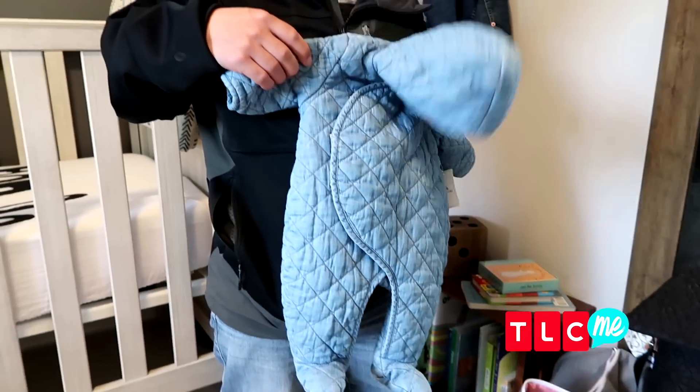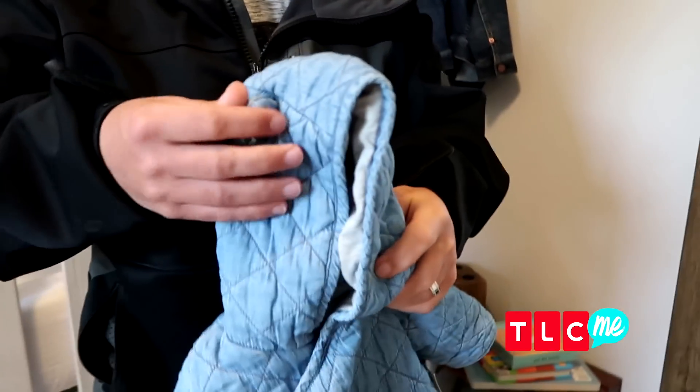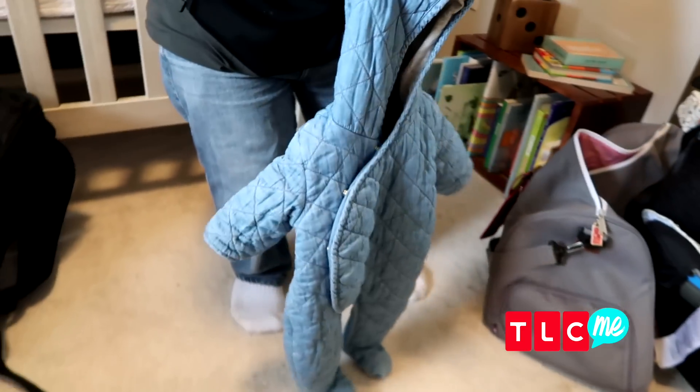It's got these cute little ears — we're going to do a little reenactment real quick. Oh dear!